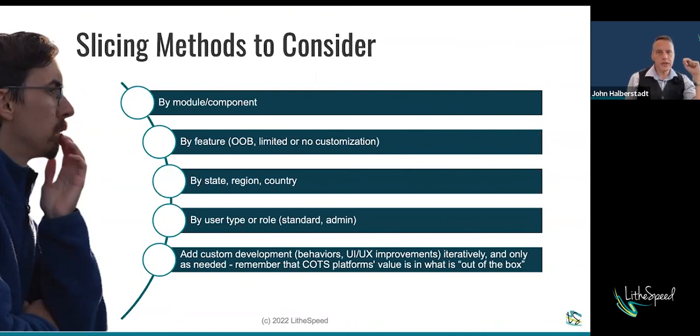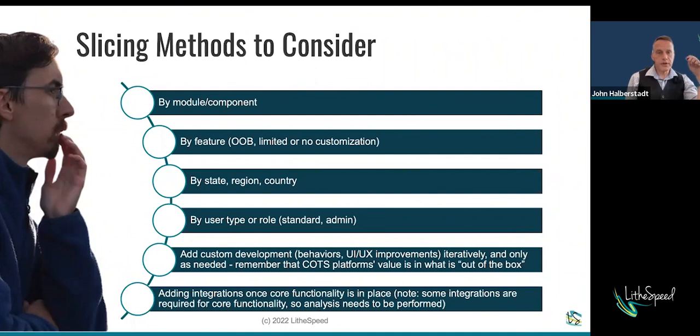If you've done the evaluation stage right — which is why I spent so much time on it — then you know you've got good value out of the box, and your efforts can be focused on the things that truly move the needle in terms of customization. Even if you're mocking things out or manually entering data when first rolling out pieces of functionality, get the core use cases and user journeys in place first, and add integrations iteratively unless they're required for core functionality.